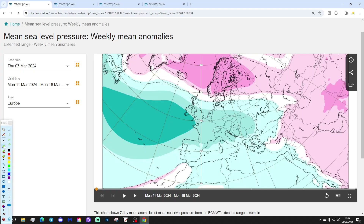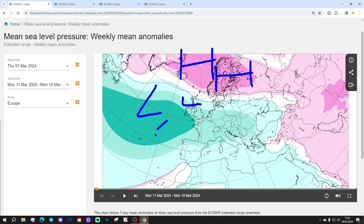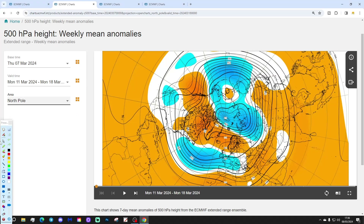Let's start off with week one, looking at sea level pressure dominating from the 11th to the 18th of March next week. We'll see high pressure over Scandinavia, and within that high, low pressure will be coming in from off the Atlantic, so it remains unsettled by the look of it — very similar to what we've had for the past several months and weeks really.